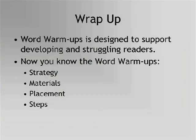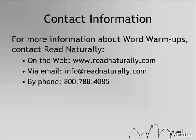As you have seen, Word Warm-Ups is a program designed to help developing and struggling readers. It uses three research-based strategies — teacher modeling, repeated reading, and progress monitoring — to reinforce phonemic awareness and phonics skills, develop mastery and automaticity in decoding, and support fluency development. Now you know the Word Warm-Ups strategy, the program materials, the process for assessing and placing students, and the steps students work through in each exercise. For more information about Word Warm-Ups, contact Read Naturally, visit www.readnaturally.com to learn more, download the student assessments for free, or download a free sample. Thank you for joining me today for the Word Warm-Ups webcast.